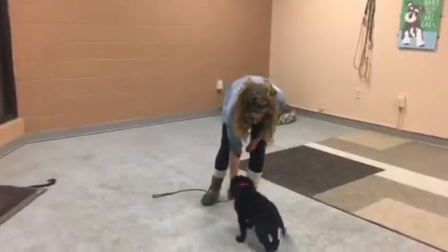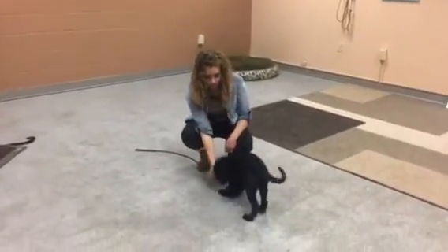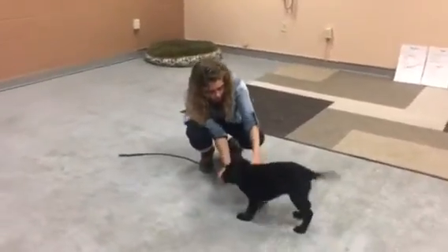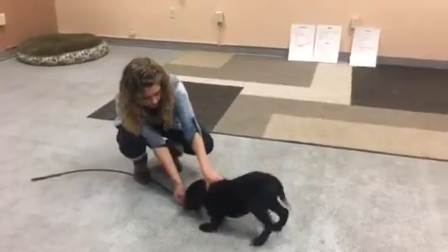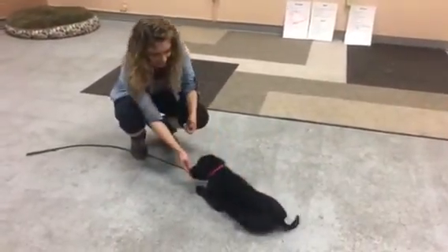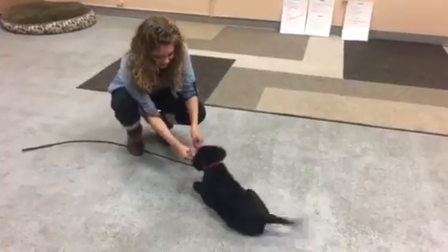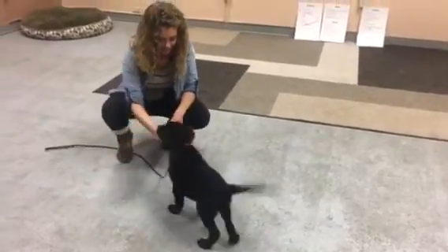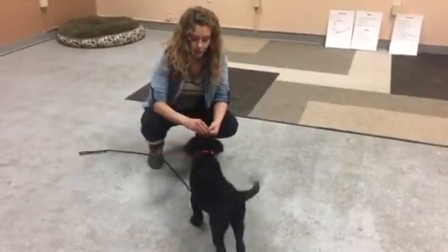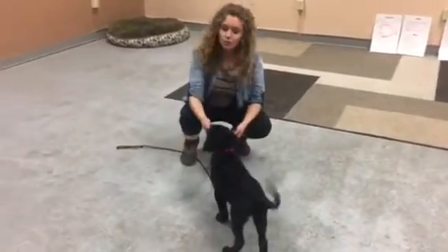Moki, down. We're working on the downs, having her figure it out. That one's a little bit newer of a command, but everything else she's looking really good on.